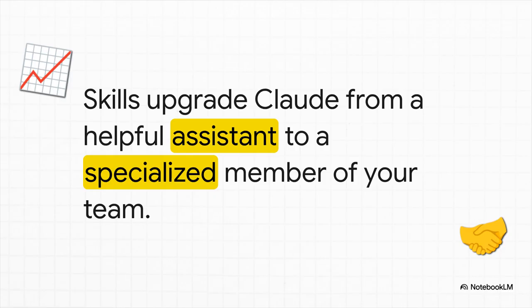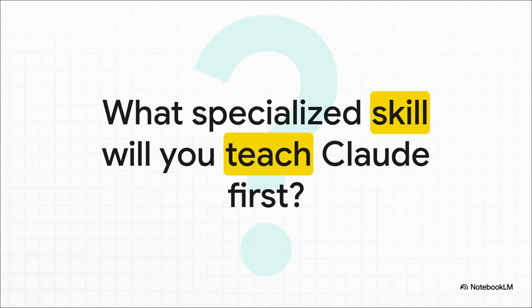So when you boil it all down, this is the big takeaway: Skills upgrade Claude from just a helpful assistant to a truly specialized member of your team. It's an AI that shows up on day one already knowing exactly how you work. So the only question left is — what's that one complex, repetitive task you've always wished you could automate? What's the first specialized skill that you are going to teach Claude?